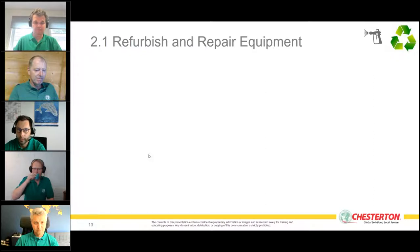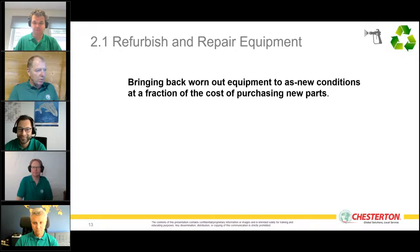With ARC industrial coatings, we can bring worn-out equipment back to as-new — and sometimes better than new — condition, normally at a fraction of the cost of purchasing new parts.